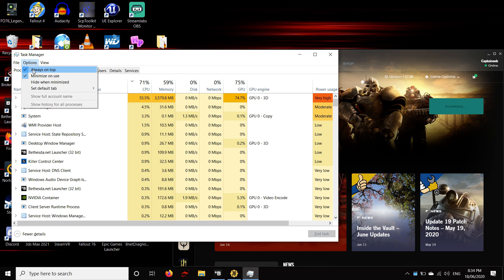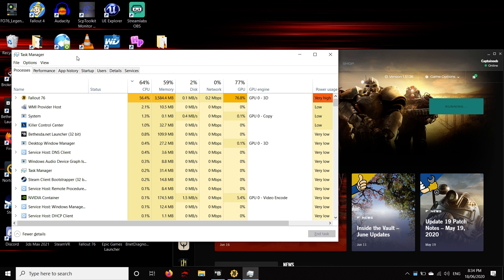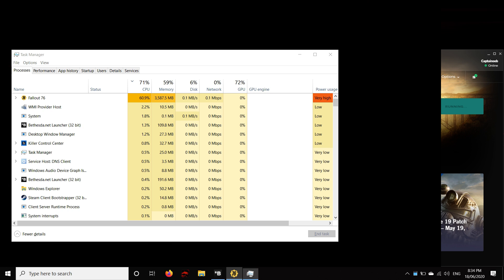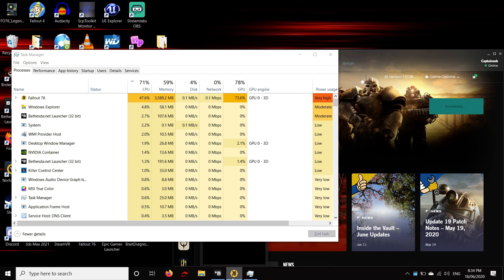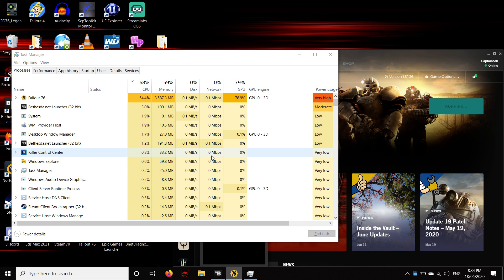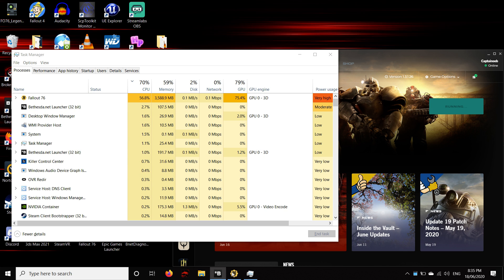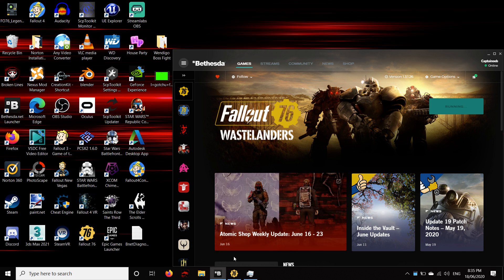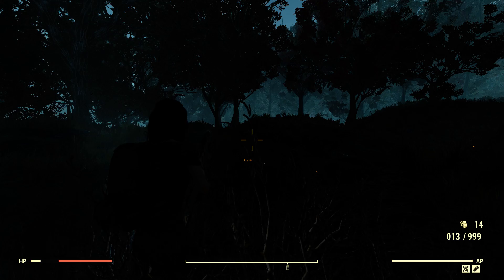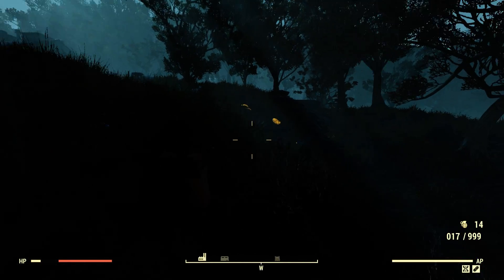Now, what you want to do is make sure Task Manager is always on top. Go into Options, drop that down, and 'Always on Top' needs to be checked. Then you want to click on Fallout 76, and that'll Alt-Tab you back into the game. But since Task Manager wants to stay on top all the time, it'll bring you straight back out. So what you want to do is wrestle around with that until the game decides to put you back into 1080p mode, which it certainly has here.